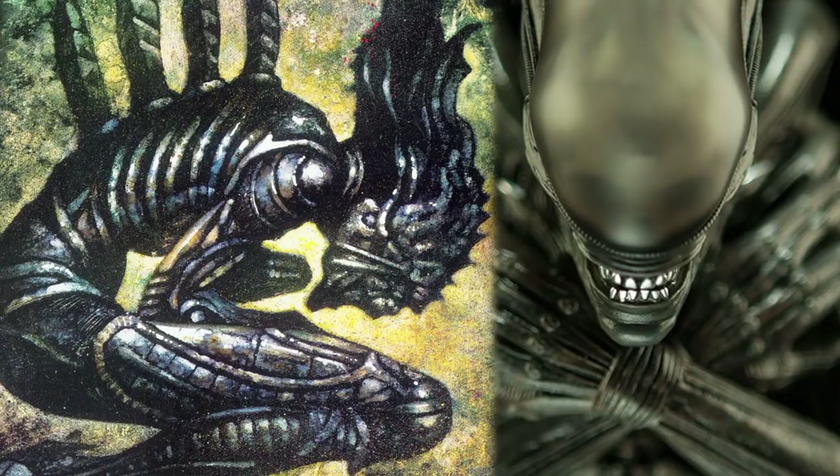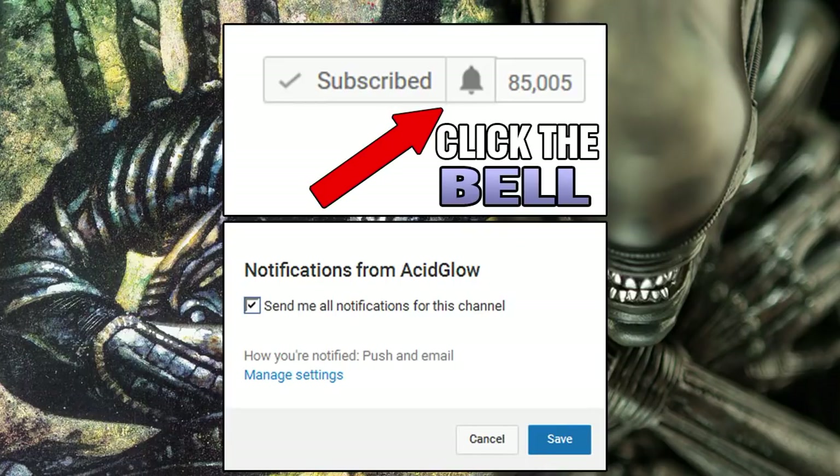So what do you think of this alien species? Put your thoughts in the comment section. If you enjoyed this video, then subscribe to my channel.